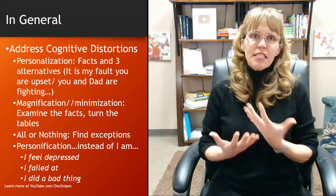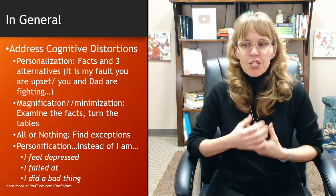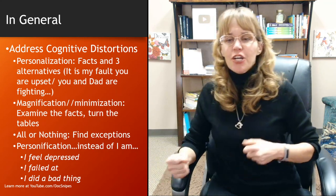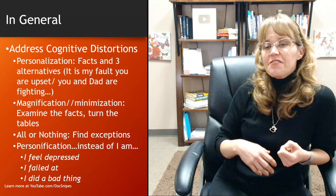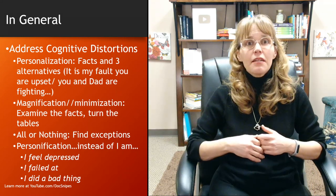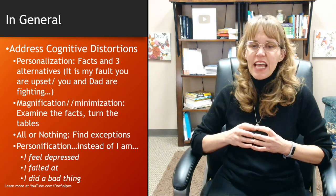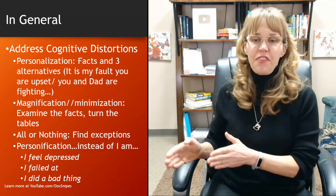Personification means taking it on as part of who you are. Instead of a child saying 'I am depressed,' encourage them to say 'I feel depressed.' Instead of 'I am a failure,' say 'I failed at that because we all fail at some things but we are not failures.' Instead of 'I'm a bad person,' say 'I did a bad thing.'